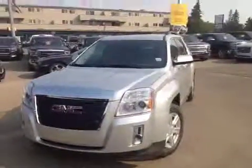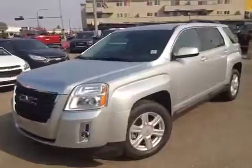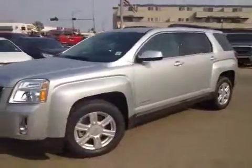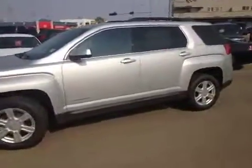If you have any questions about this or any other vehicle in our inventory, feel free to check us out at www.BrooksMotorProducts.com. Come in and talk to one of our sales associates or give us a call at 403-362-3416.